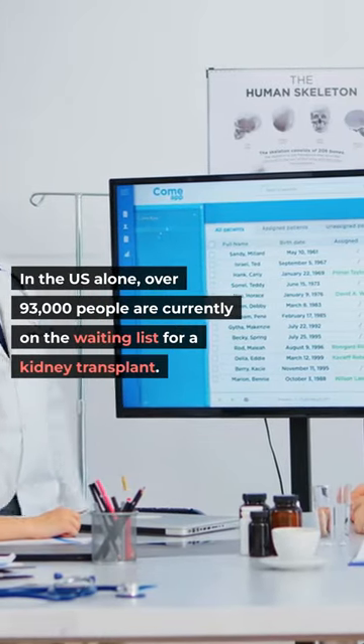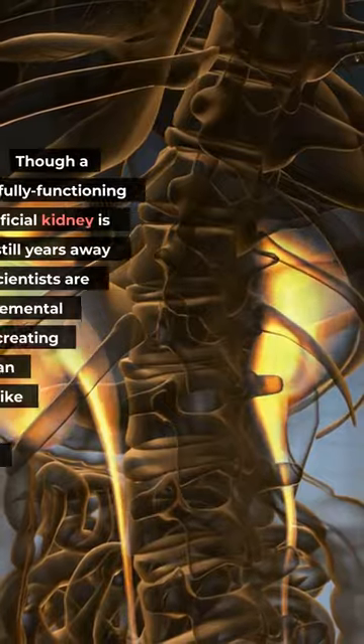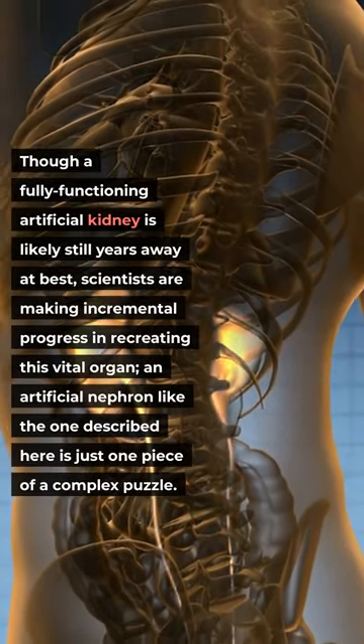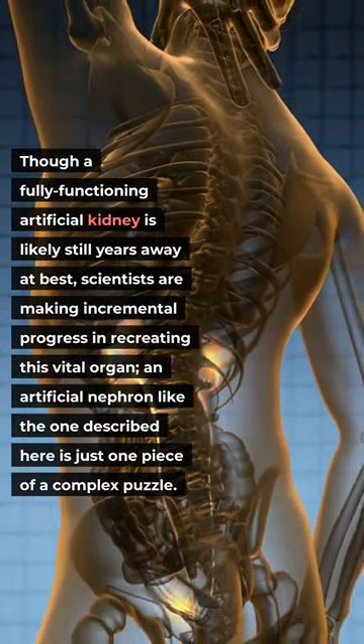In the U.S. alone, over 93,000 people are currently on the waiting list for a kidney transplant. Though a fully functioning artificial kidney is likely still years away at best, scientists are making incremental progress in recreating this vital organ. An artificial nephron like the one described here is just one piece of a complex puzzle.